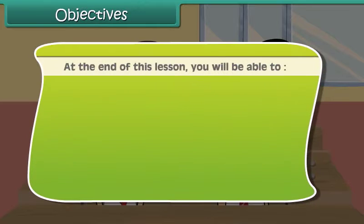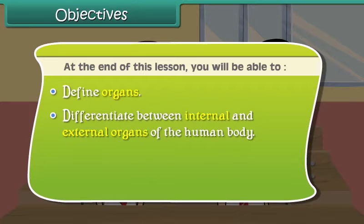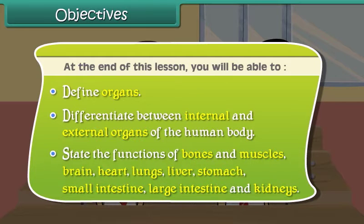At the end of this lesson you'll be able to define organs, differentiate between internal and external organs of the human body, and state the functions of bones and muscles, brain, heart, lungs, liver, stomach, small intestine, large intestine, and kidneys.